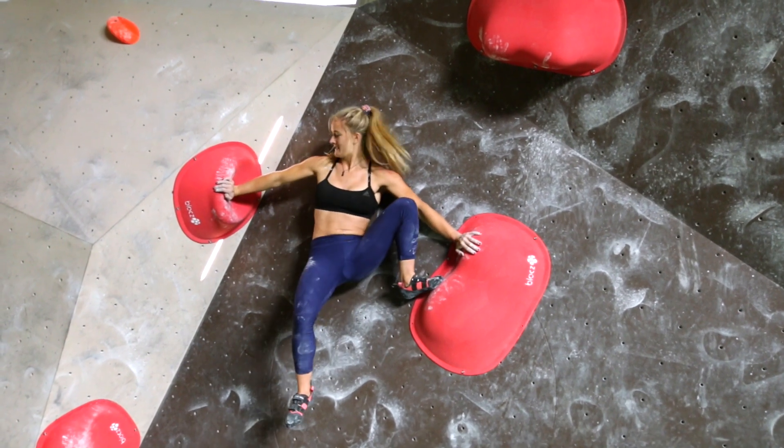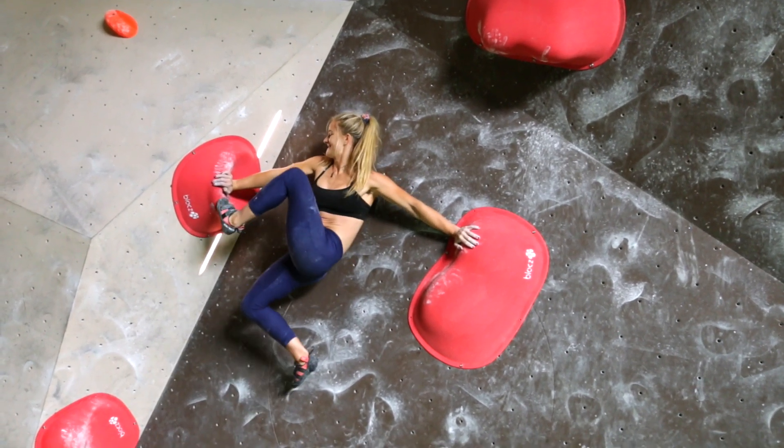It's also a matter of being aware of exactly where your hands and your feet are. If you're just a little bit far away from the hold, all you have to do is move your right or left foot a little bit higher and it makes a huge difference.